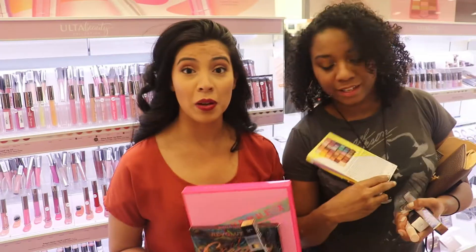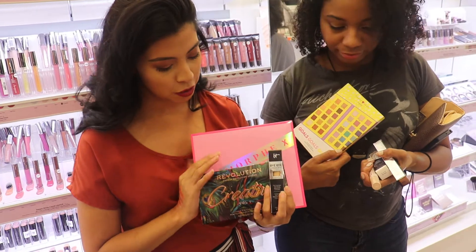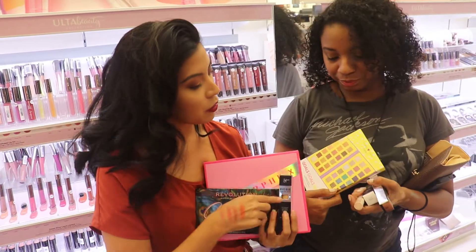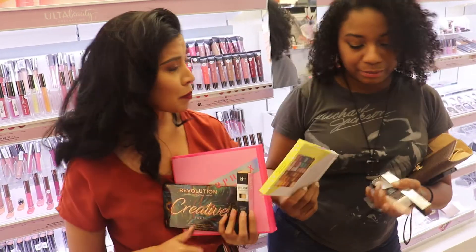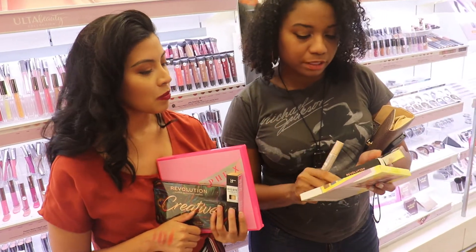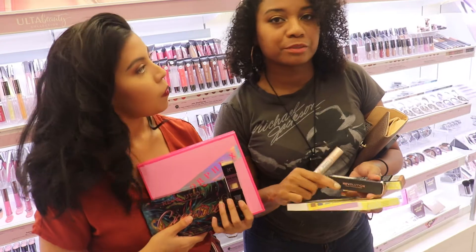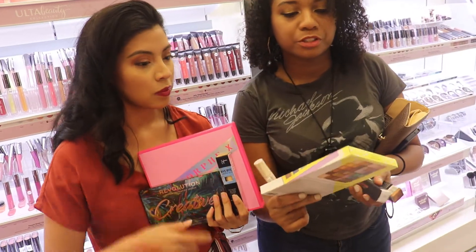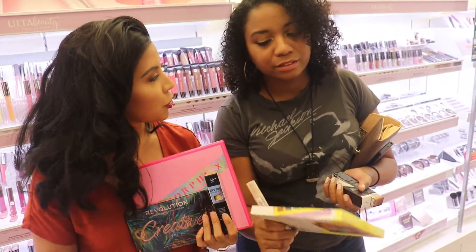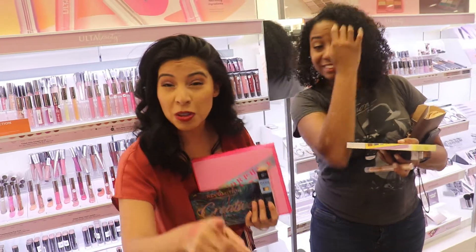We're about to wrap it up and go check out. Quick recap - we decided to get the Morphe Jeffree Star artistry palette, the Makeup Revolution Creative Volume 1, and the IT Cosmetics Bye Bye Concealers. I found some other concealers too because I lack in the concealer department. I got the Makeup Revolution one and also the Cut Crease Canvas - I'm excited about that. We want to make sure we have a nice white primer to go with these bright colors. And that cute little Sugar Rush thing is gonna be cute. We'll give it an honest try - it's a new line so why not. We'll catch you guys back at the studio.